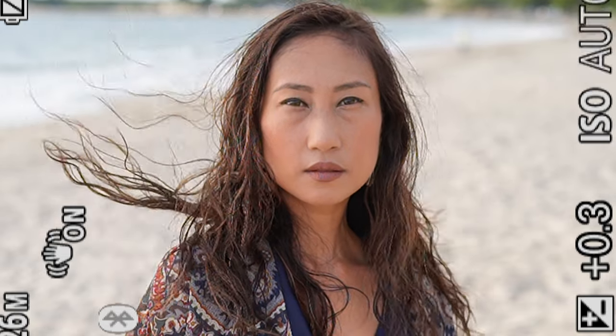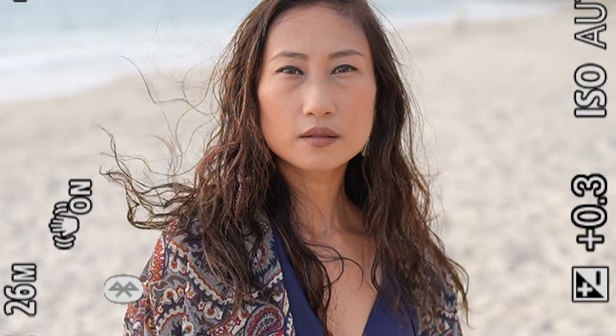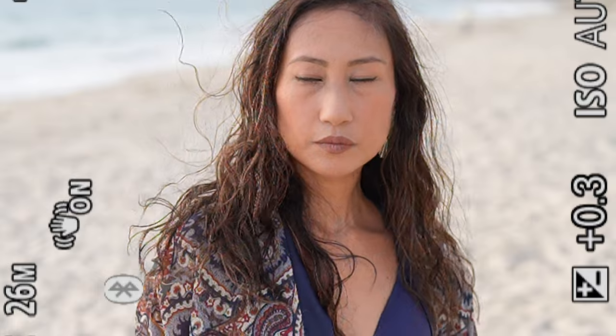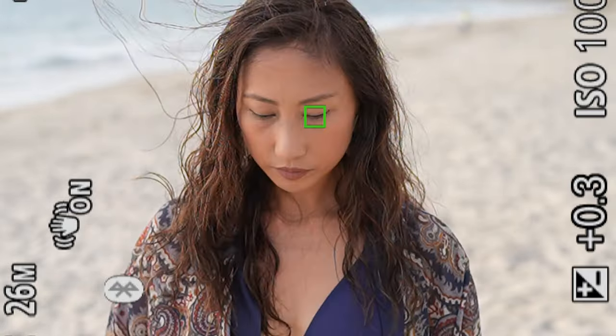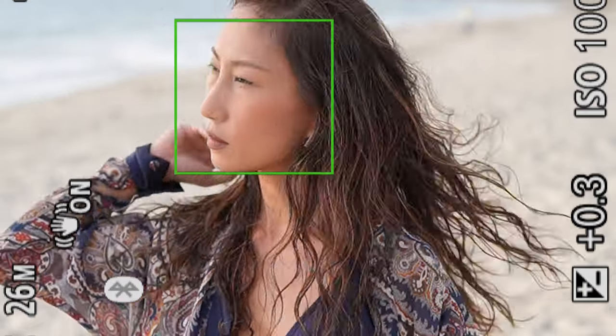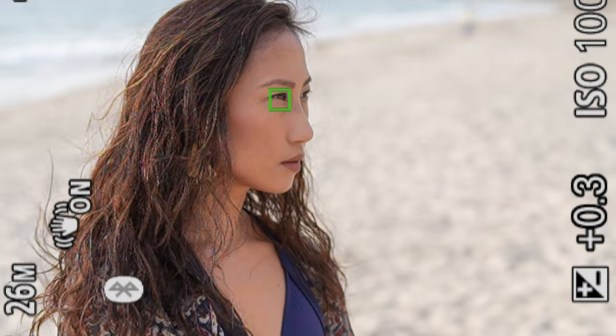That's your standard autofocus — it knows exactly where the eye is. It can shift from left to right. Let's have her turn around and move a little. Look at how fast the IAF is. Look at how sticky that is — that's beautiful.